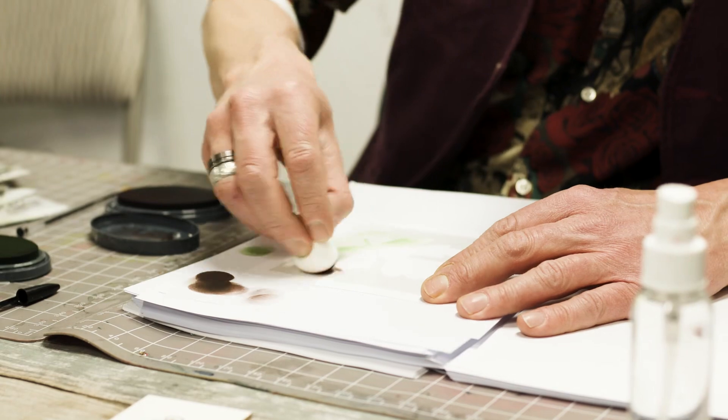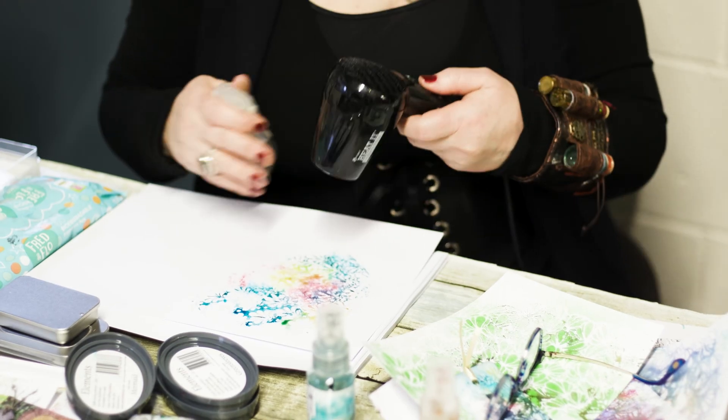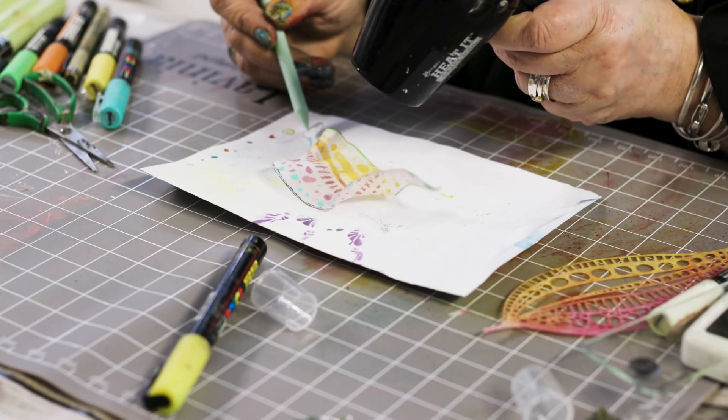There's quite a few of us out there demonstrating and each one of us has got our own style and we use everything slightly differently. I'm a very clean crafter. The ladies laugh because I have to have clean hands, but we have others such as Sarah, one of the other DT. She's a dirty crafter so she's great — she's messy, she has lots of ink everywhere. So what we like to do is show how we cater for all different crafters.